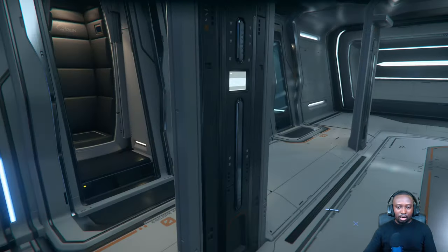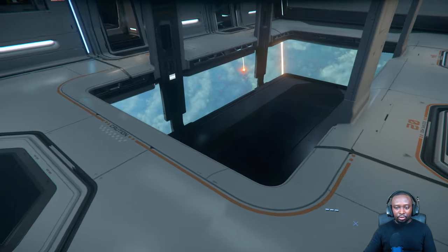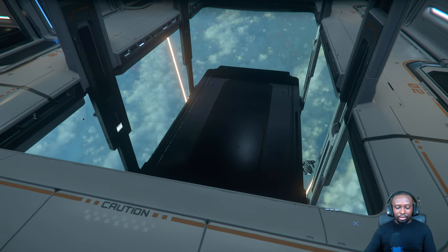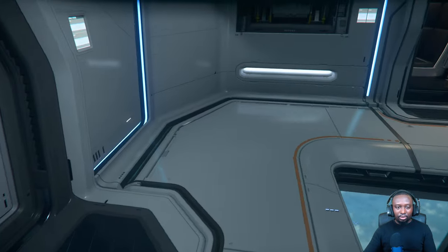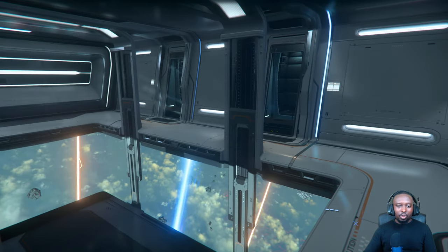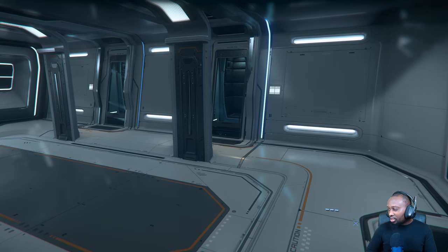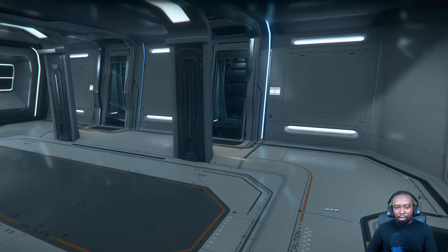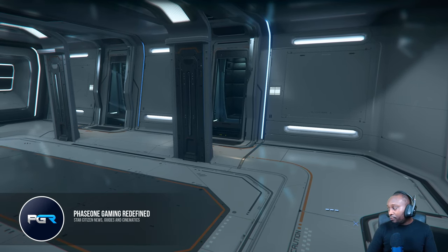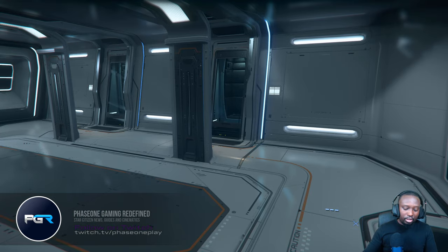This opens it up — I honestly think it could fit a Cyclone, it's thin enough. That's what the ship looks like. I wanted to give you a quick tour of the 400i. Make sure to follow me on Twitch, subscribe to the channel, and we'll be doing more content for the 315 and beyond. See you on the next one — take care, guys.